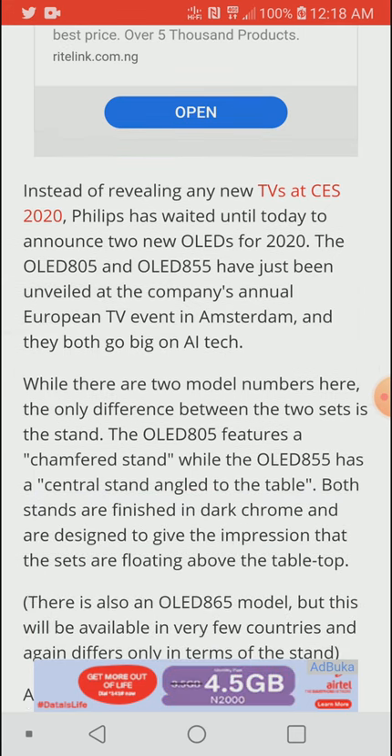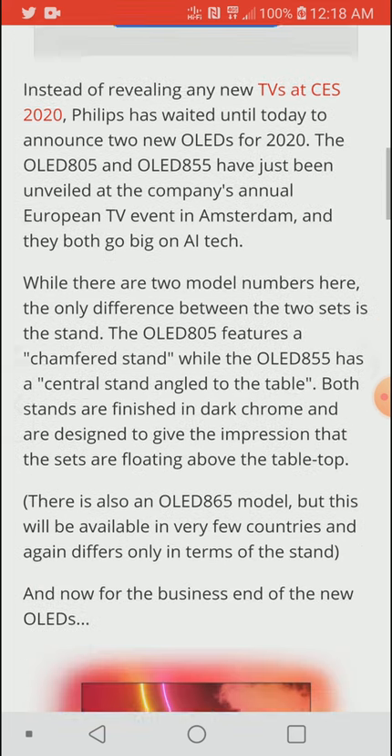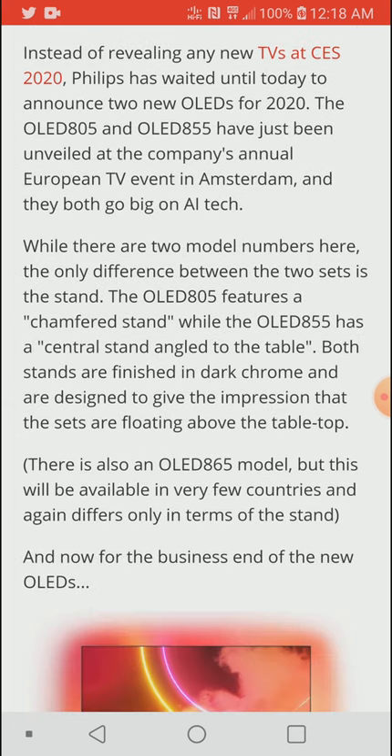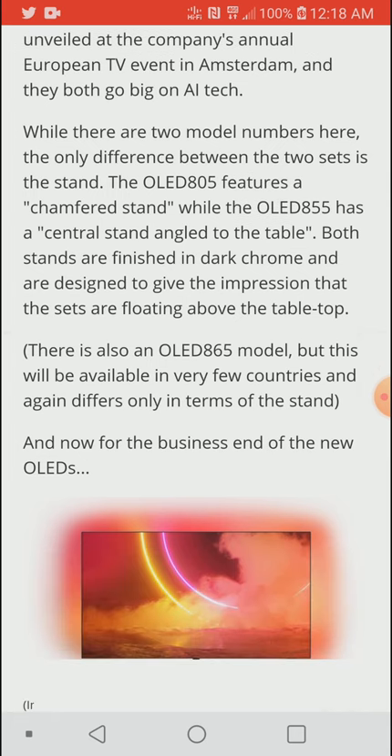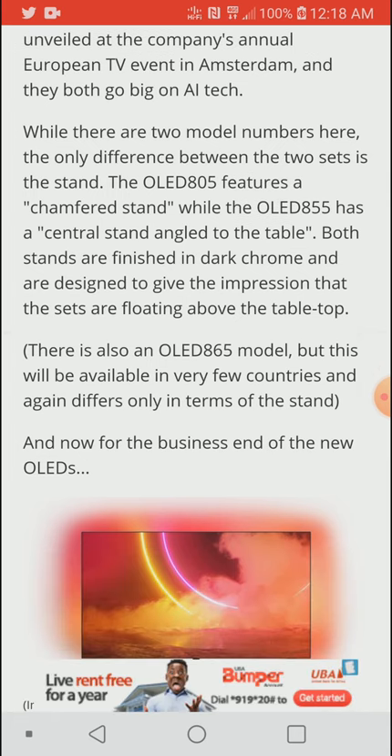The two new TVs were unveiled in Amsterdam, and judging by what's been said, they will be available sometime later this year at a decent price. We don't really know whether they'll be in the flagship price point, but I expect them to be reasonable.